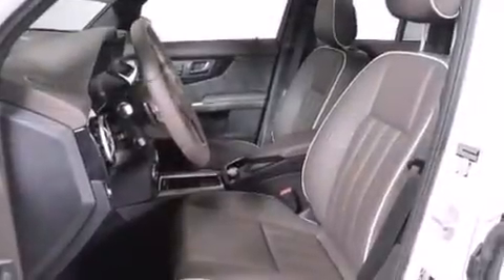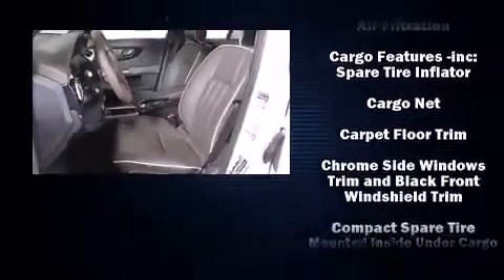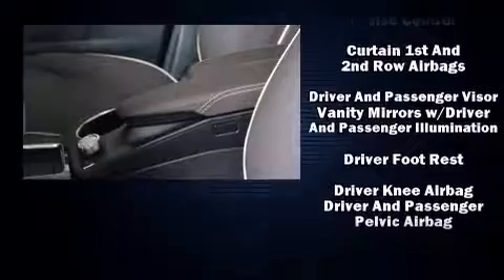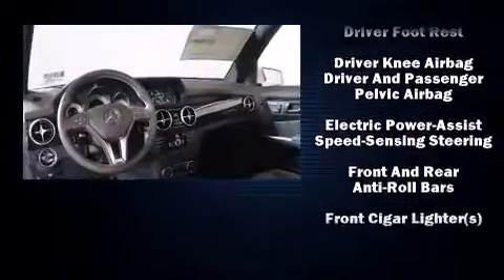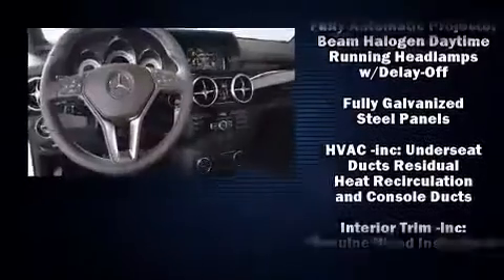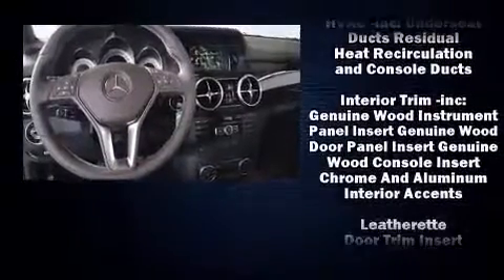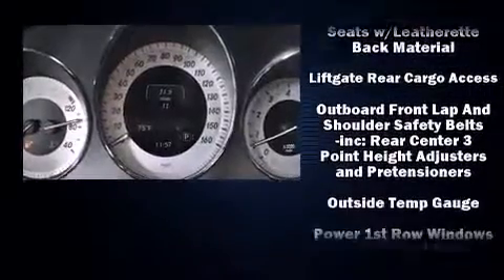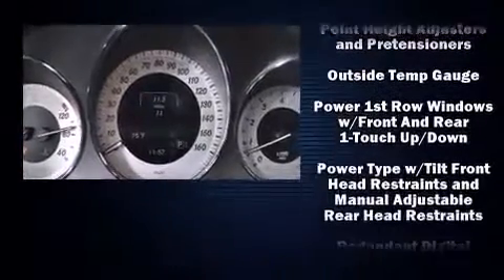Mercedes-Benz ensures the safety and security of its passengers with equipment such as dual front impact airbags, front and side impact airbags, traction control, brake assist, anti-whiplash front head restraints, a panic alarm, an emergency communication system, and four-wheel disc brakes with ABS. Various mechanical systems are monitored by electronic stability control, keeping you on your intended path.